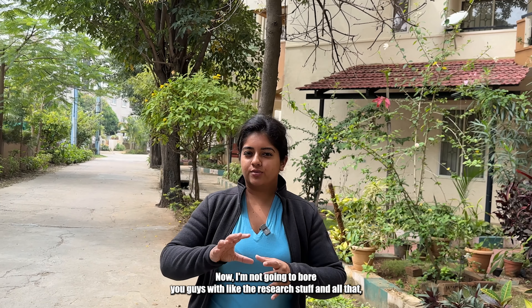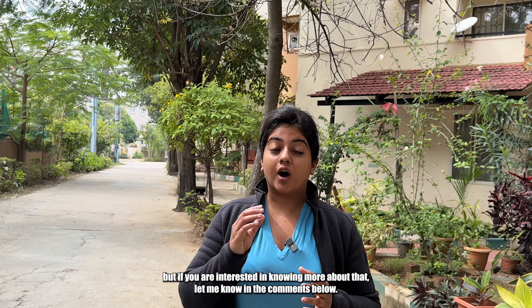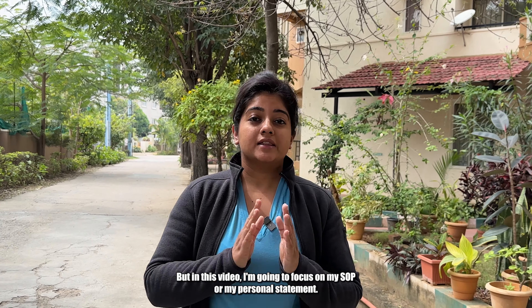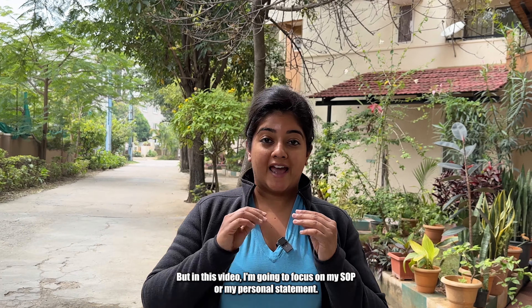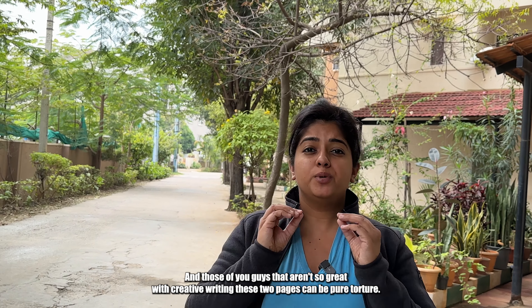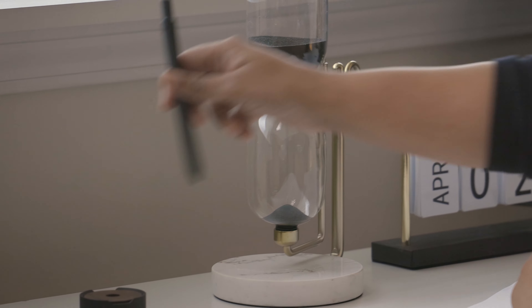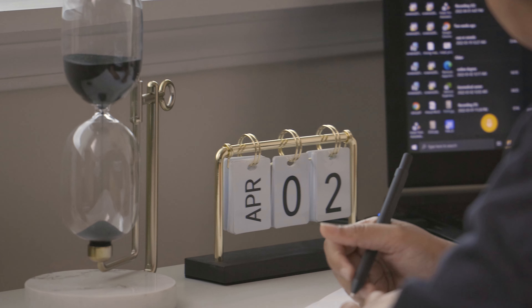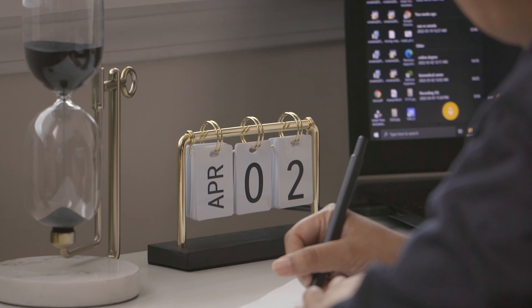This is my BME story that got me into Cornell University. I'm not going to bore you guys with the research stuff and all that, but if you are interested in knowing more about that, let me know in the comments below. But in this video, I'm going to focus on my SOP or my personal statement. And for those of you guys that aren't so great with creative writing, these two pages can be pure torture. So without any further delays, let's get into my SOP that got me into Cornell University for my master's in biomedical engineering.